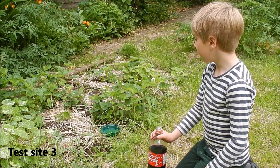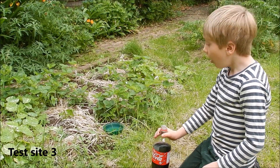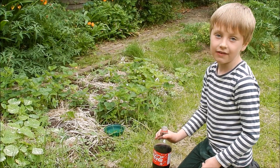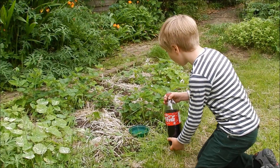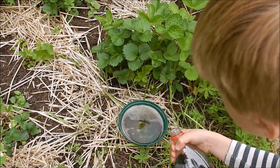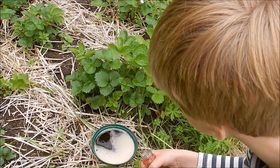This is test site three, my strawberry patch. You can't see the slugs, but there are plenty of them here because they always devastate my strawberries and there are never any left for me. I've chosen a bigger tub than before — probably a little bit more, I'd say.